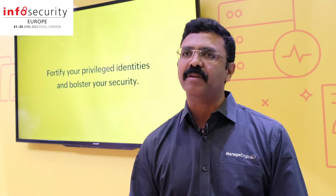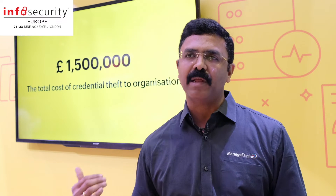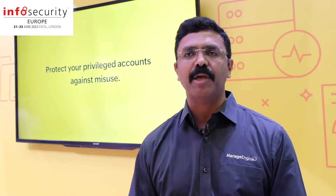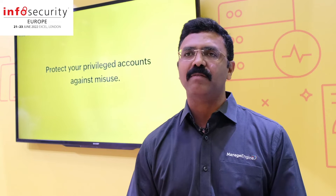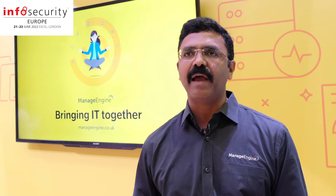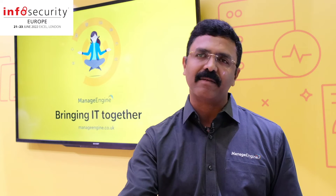In the last two years during the pandemic, when people went remote, the surface area of threats just exploded because people accessed their corporate networks from their personal devices and remote networks. The challenges for the IT and security teams have grown enormously, because employees need to access their corporate network to get work done, but they are using very unsecured lines or connections.